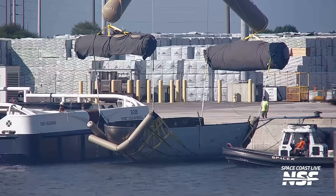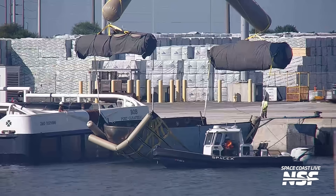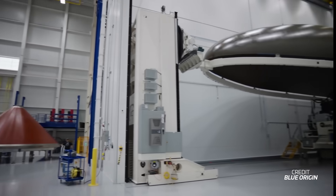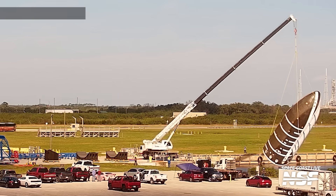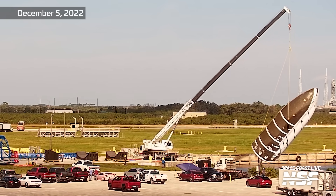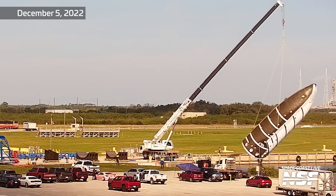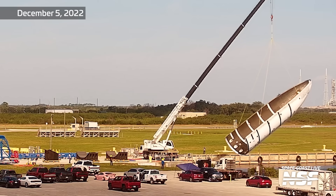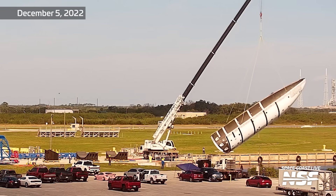How about fairing recovery? We've seen SpaceX turn fairing recovery from an experimental portion of their missions to just another standard operation. With New Glenn having such massive fairings, it would make sense for Blue to pursue this as well. We know Blue has looked into it — in late 2022 our Space Coast Live cameras captured a single New Glenn fairing half being floated around in the turning basin at Kennedy Space Center, and on at least two occasions Blue used a helicopter to fly a fairing half offshore for drop tests in the ocean.